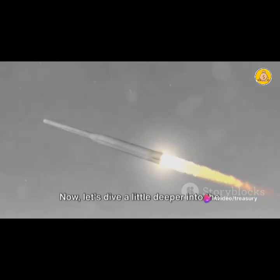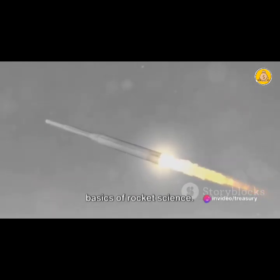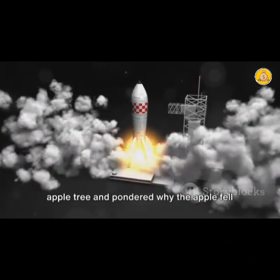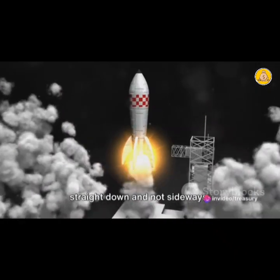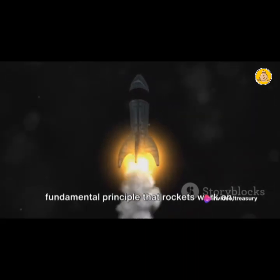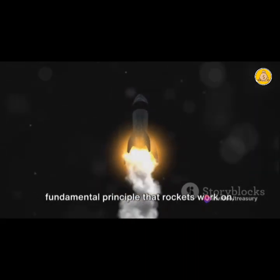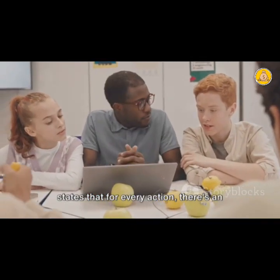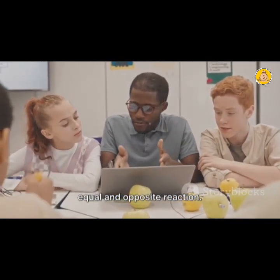Now let's dive a little deeper into the basics of rocket science. We can't talk about rockets without mentioning Sir Isaac Newton — the same Newton who sat under an apple tree and pondered why the apple fell straight down and not sideways. His third law of motion is the fundamental principle that rockets work on. So what does Newton's third law say? It states that for every action, there's an equal and opposite reaction.